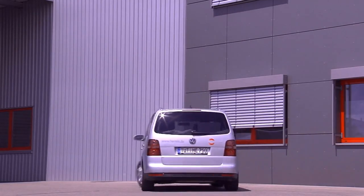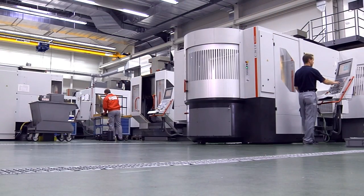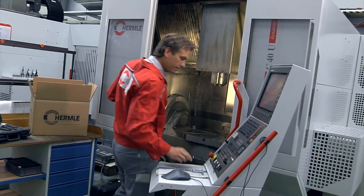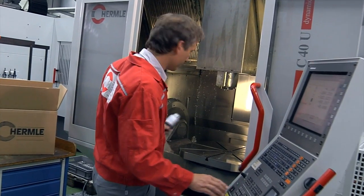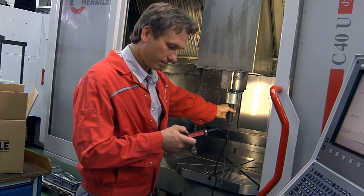Quality is everywhere. Hermle takes being close to the customer literally. Its decentralized customer service team is present in Germany and abroad — best equipped with the best training.